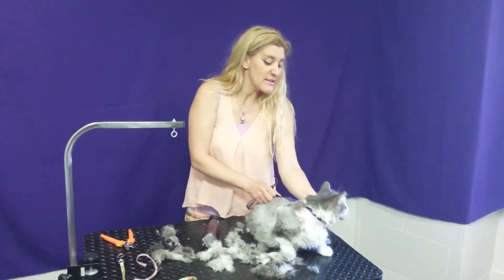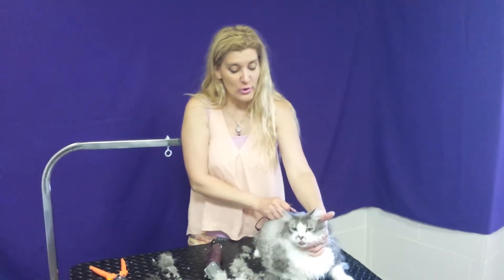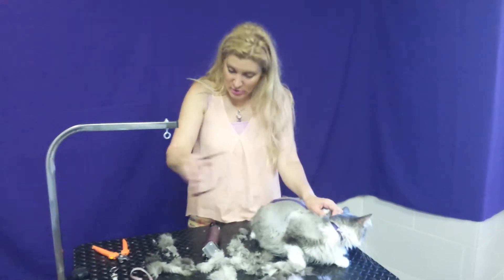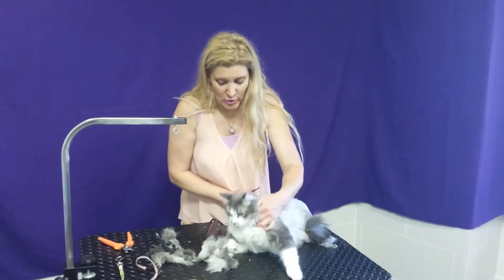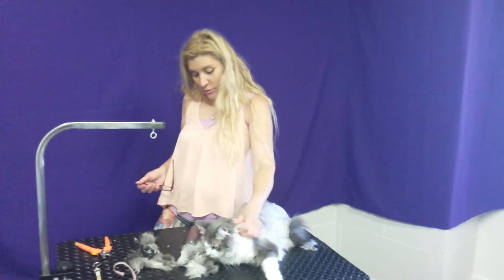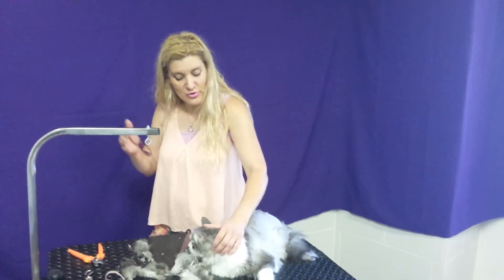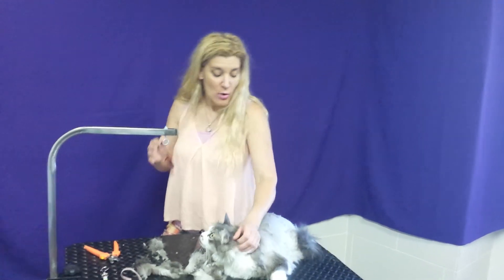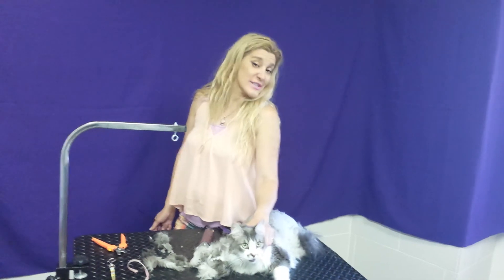When cats are a little bit aggressive, like in this case — she was aggressive earlier today — the best way is to pet them while they're on the table, try to be friends with them, and try to make them relax. That's number one: make them relax, and then you do the work. Stressing out the cat is not good — I don't recommend stressing out a kitty when you're shaving or bathing them. Stay tuned and let's see how beautiful she's going to look when she's done. Thank you.